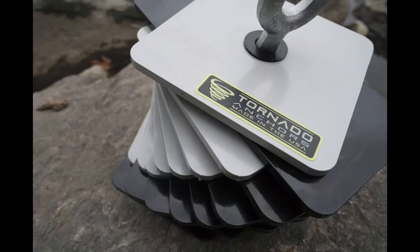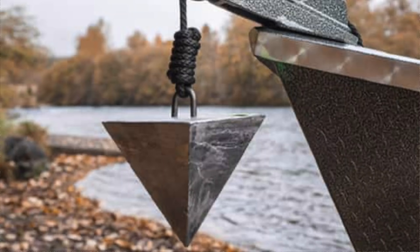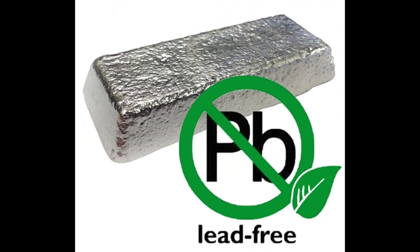Sticking with the boat theme, the next best fly fishing product is the Tornado Anchor. What a simple and effective design. The idea is that all of the little edges and points create more grabby spots — way more than the traditional pyramid anchor, your dumbbell, or your coffee pot with cement and an eye bolt. The Tornado Anchor is also lead free, by the way.